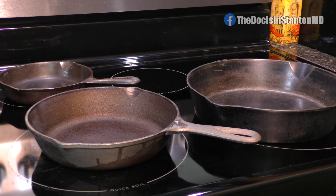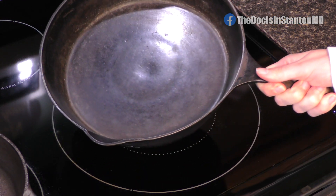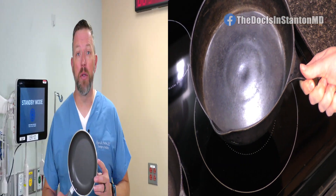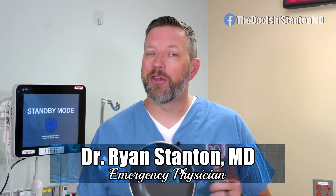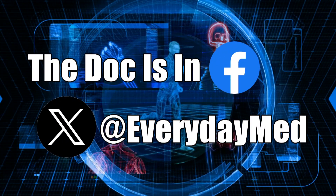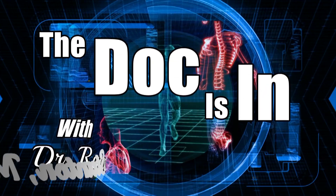The best approach is still using a non-Teflon-based pan. These include iron skillets, which are consistently the safest and most durable of the pans that we use. Take a few steps: avoid exposure to the fumes and don't preheat those Teflon pans. You can join the conversation on our Doc is in Facebook page and at Everyday Med on X. I'm Dr. Ryan Stanton and the Doc is out.